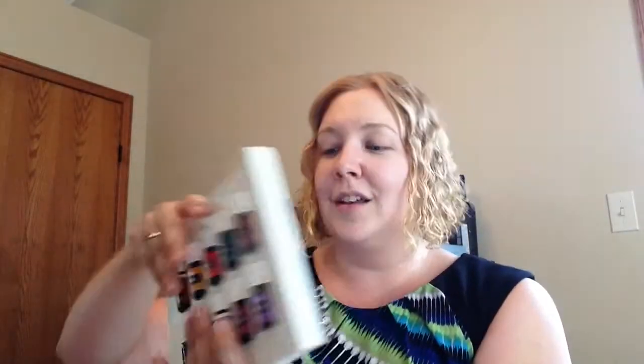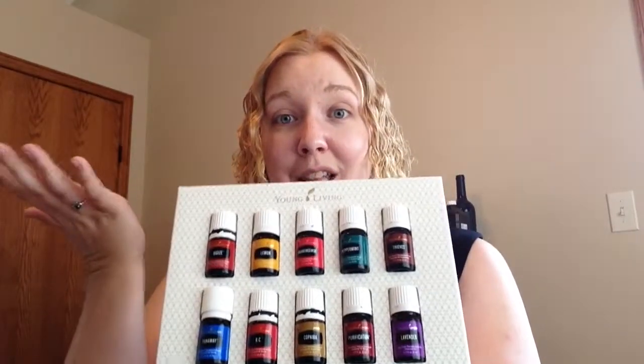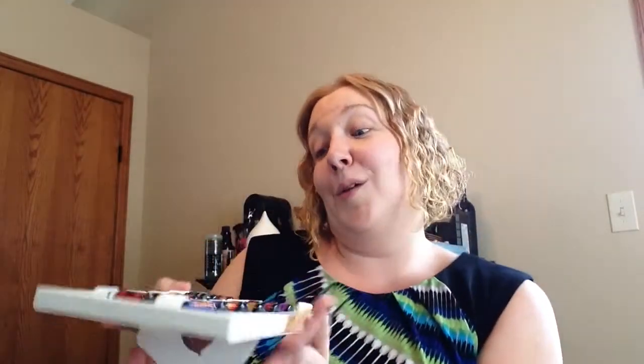The cool thing about this is when you take it out, it's its own little stand. So if you do shows or parties, you can take this out and make it into its own little display stand so you can hold it up and show it, and it'll stand there on its own. Or it just looks really good inside the kit.